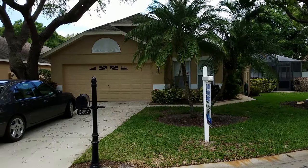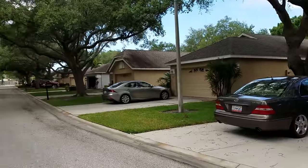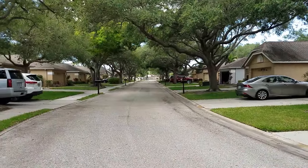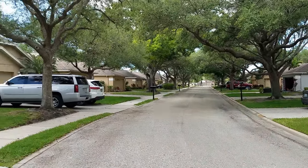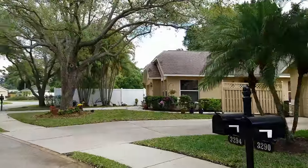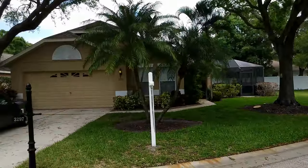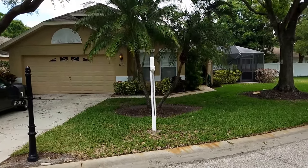This is a walkthrough video of 3297 Gulf Watch. Gulf Watch is located north of Clark Road, just off Lockwood Ridge. It looks to be a development that was built mid-90s, and all the homes are really the same vintage in style.